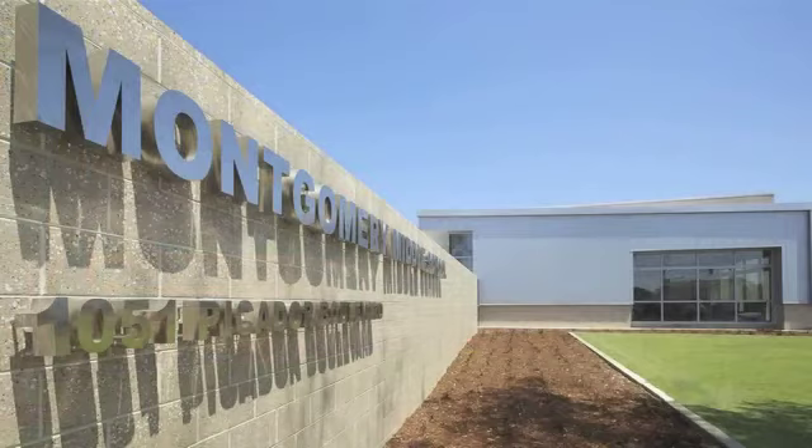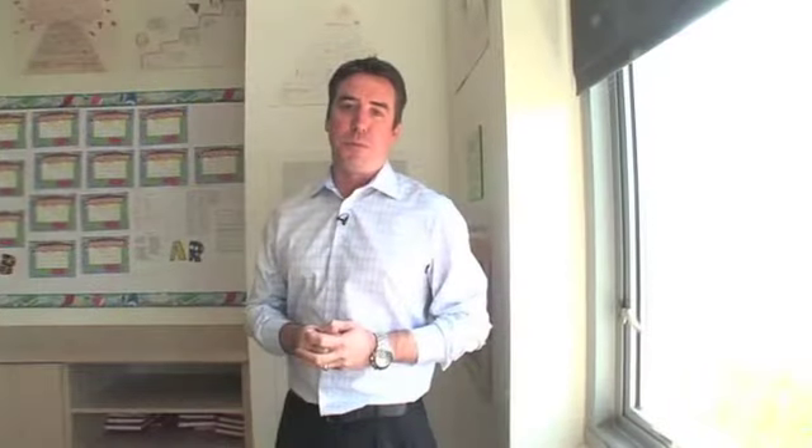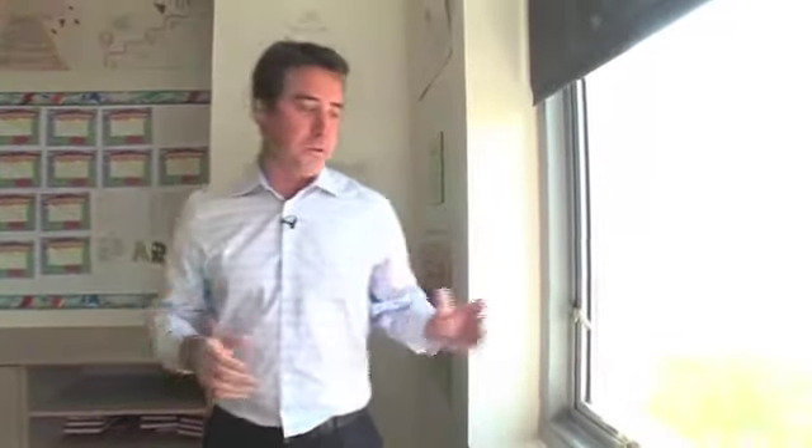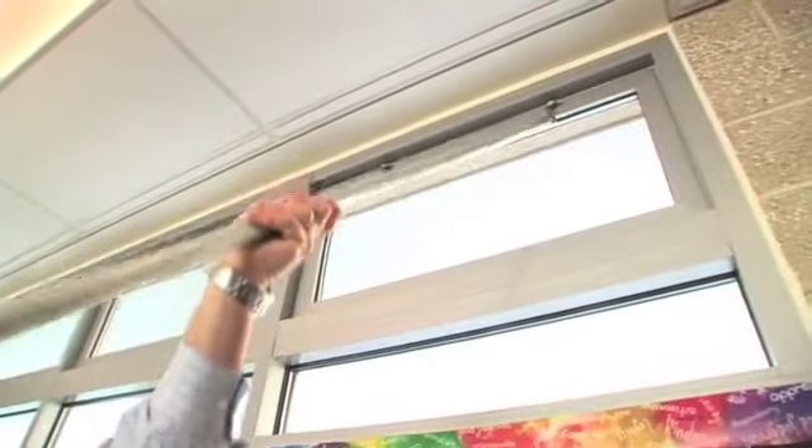We were able to do a lot of really terrific things with the classrooms in this project, including having both natural daylight and operable windows on two sides of every classroom. So right here, every teacher has the ability to open up windows — both low windows and high windows — in their classrooms.